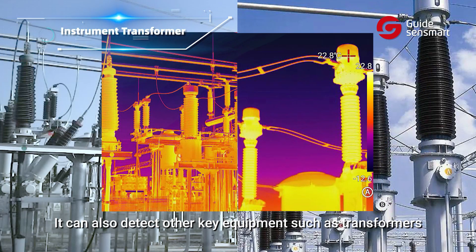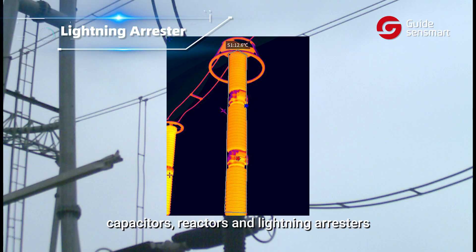It can also detect other key equipment such as transformers, capacitors, reactors, and lightning arrestors.